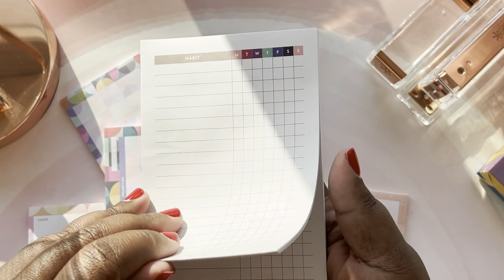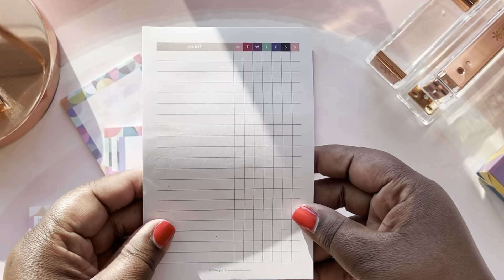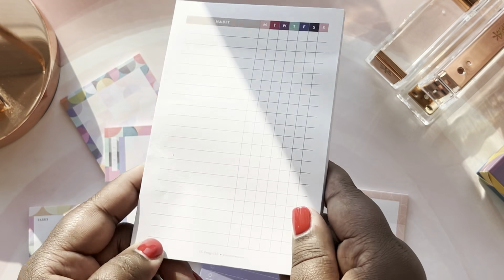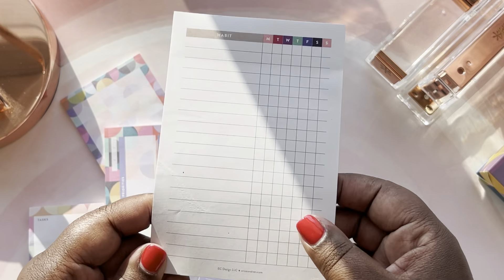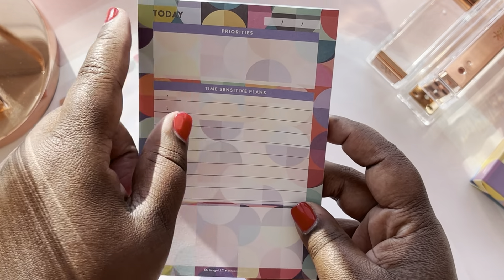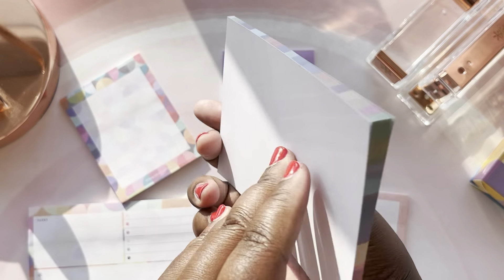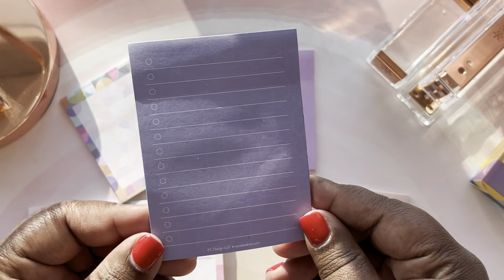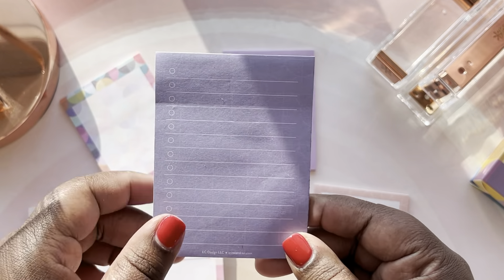The first notepad that goes in the back is the habit tracker. It has a list where you can write down all of your habits and check them off Monday through Sunday — this is absolutely gorgeous, and they are all sticky notes. You can put them on your bathroom mirror to track self-care routines, fitness routines, or meal prep. The next notepad has the abstract circles design with priorities and time-sensitive plans — it has 'today' at the top so you can date it. Then you have a regular list pad in a purple color, lined with a little check circle box.